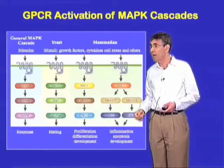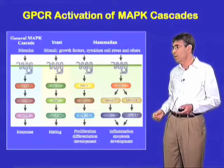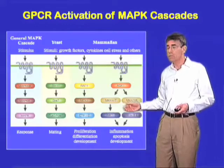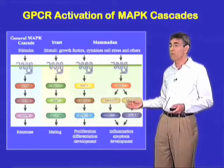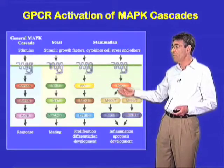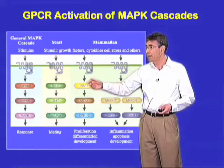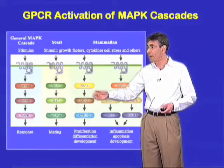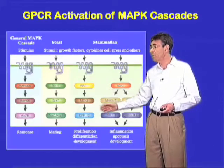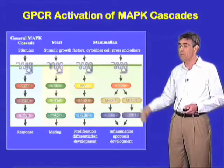In yeast, a molecule, Sterile 5, was discovered which appeared to function in this way. We were able to demonstrate that beta-arrestins — in particular beta-arrestin II — was able to serve as a scaffold for several of these MAP kinase pathways. For example, it was able to scaffold a RAF, MEK, ERK pathway, and an ASK, MKK4, JNK3 pathway. So it was able to serve as a scaffold for such pathways.